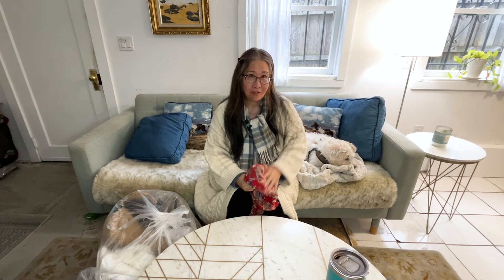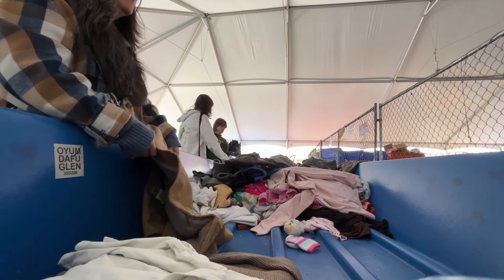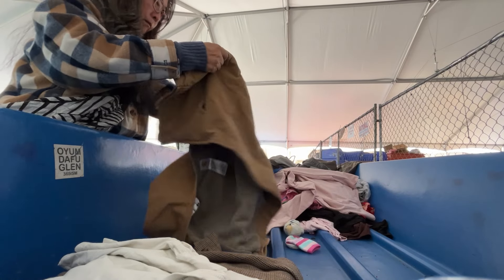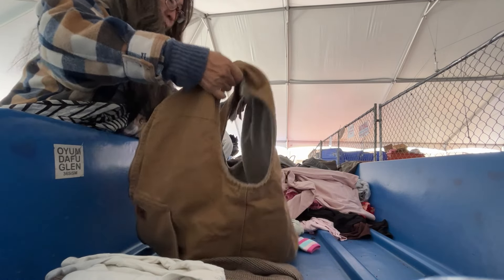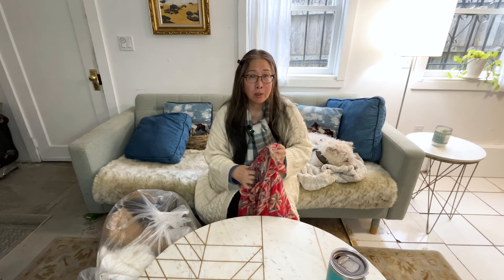I thought I would do an old-fashioned haul video. Yesterday I went to the Goodwill Bins and picked up quite a few items, so I thought I'd go ahead and share it with you. My Goodwill Bins charges $1.99 per pound.